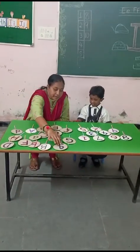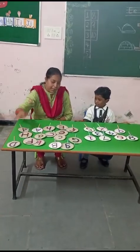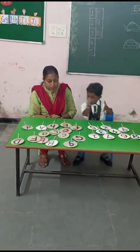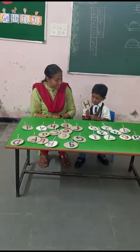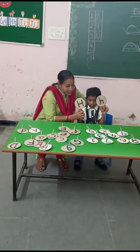Capital H and small h. Pick up capital H. Small h — where is small h? Prasida. Very good. This is capital H and small h.